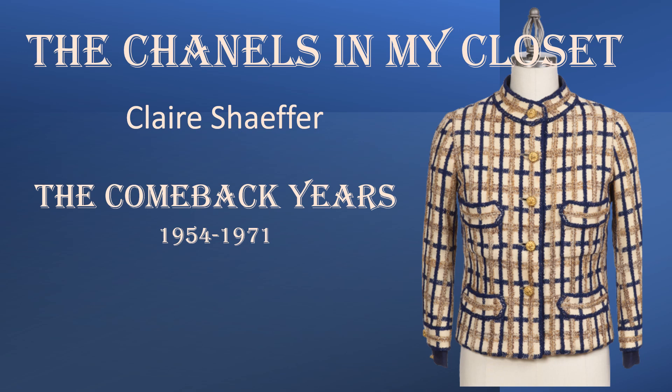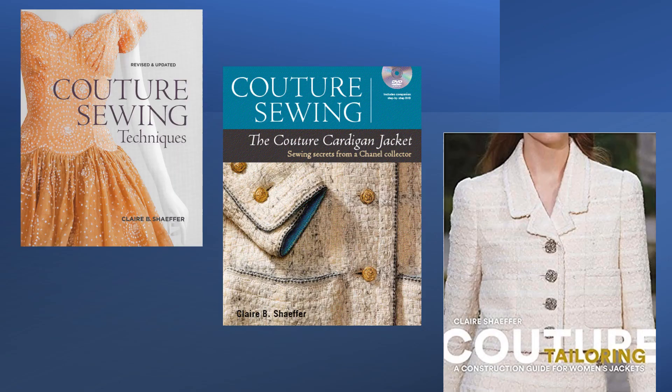Welcome, I'm Claire Schaefer. Today I'm going to show you some of the Chanels in my closet. For full disclosure, I am the author of several books in which I've written about the Chanel suits and jackets.